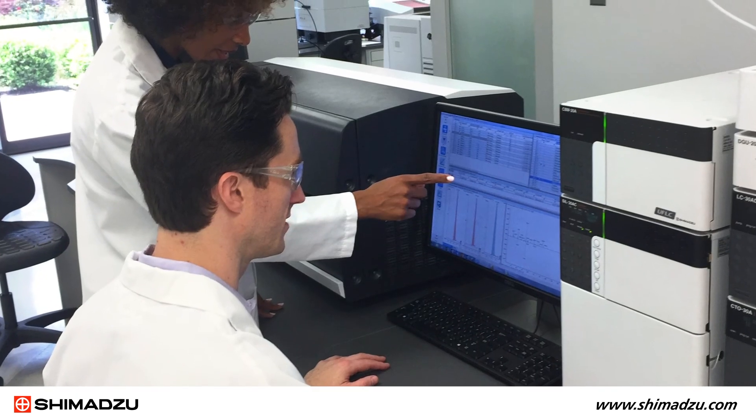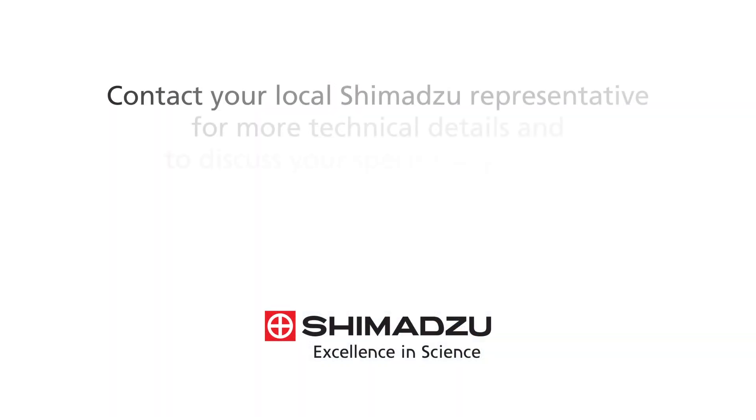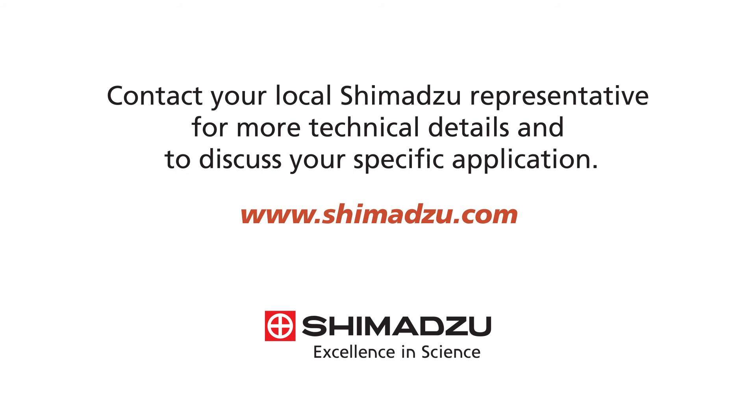So put the speed and performance of Shimadzu ultra-fast mass spec to work for your lab. Contact your local Shimadzu representative for more technical details and to discuss your specific application.